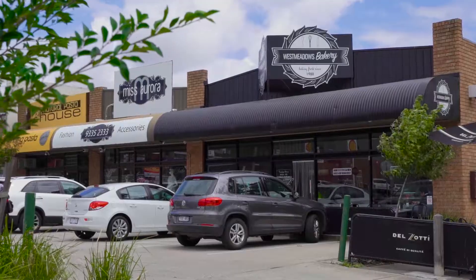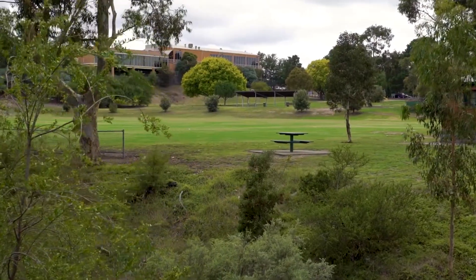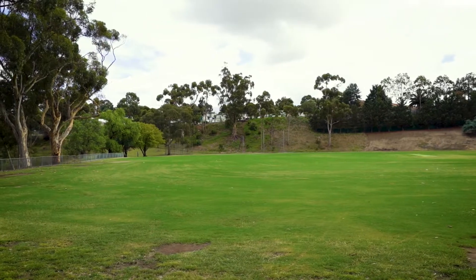Restaurants, cafes, and recreational areas are all on your doorstep, and only approximately 17 kilometres to the Melbourne CBD.